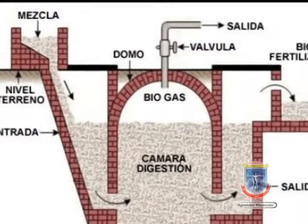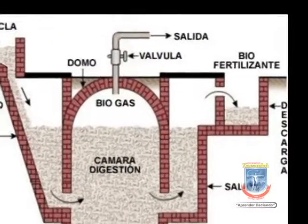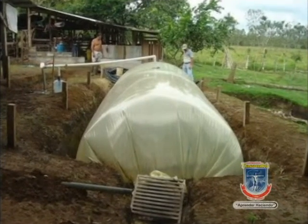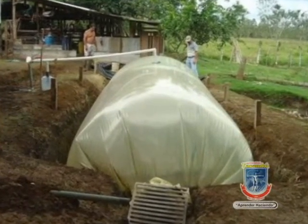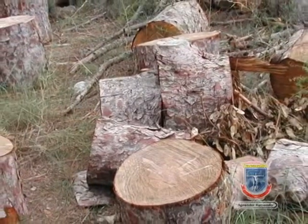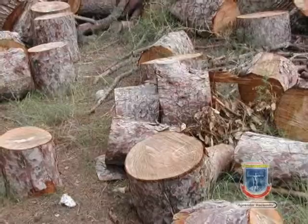Los cuatro proyectos se hicieron bajo esa filosofía, siendo uno de ellos especialmente interesante para zonas rurales alejadas como fuente de energía. Una de las ventajas expuestas por este grupo de estudiantes de la maestría en ciencias ambientales que tienen el proyecto del biodigestor fue, desde el punto de vista ambiental, la reducción de los malos olores que generan los excrementos en su estado natural, y que se evita la tala de árboles.